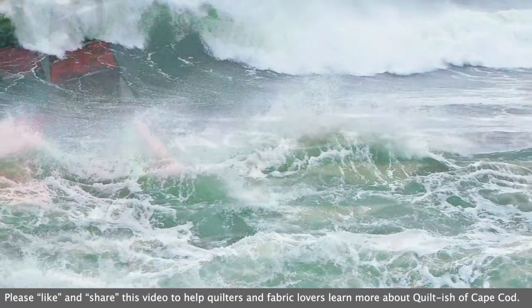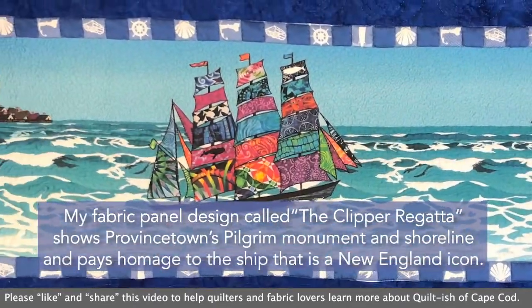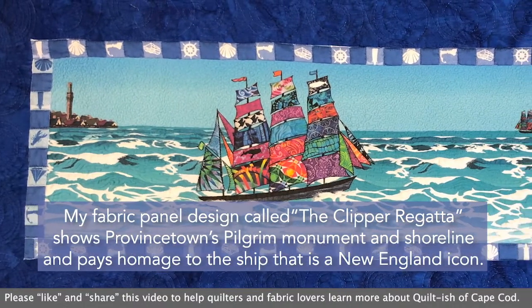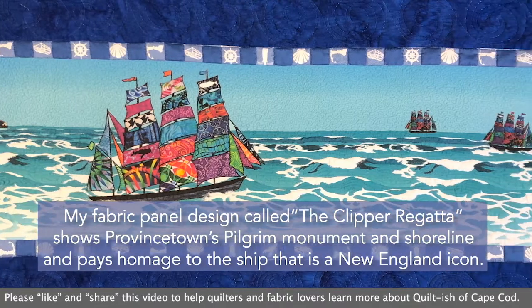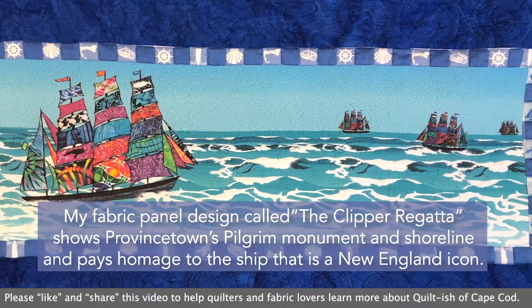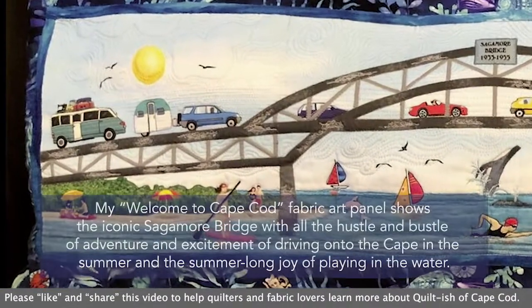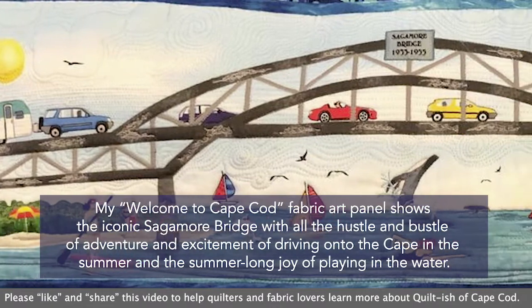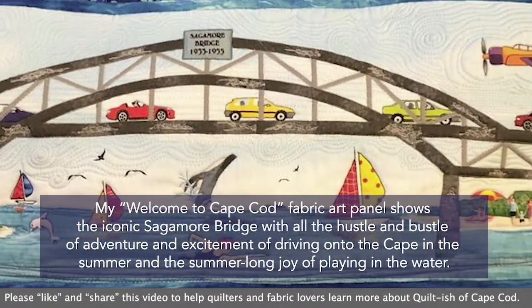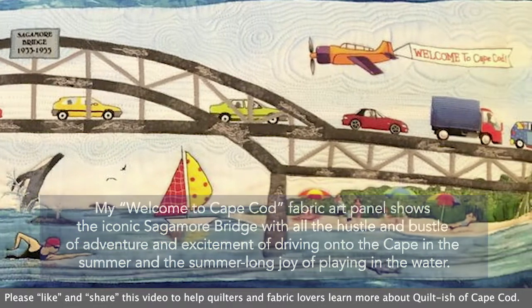My fabric panel design called the Clipper Regatta shows Provincetown's Pilgrim Monument and shoreline and pays homage to the ship that is a New England icon. My Welcome to Cape Cod fabric art panel shows the iconic Sagamore Bridge with all the hustle and bustle of adventure and excitement of driving onto the Cape in the summer and the summer-long joy of playing in the water.